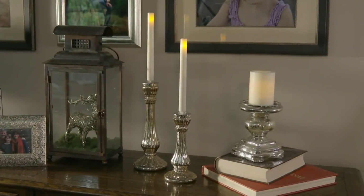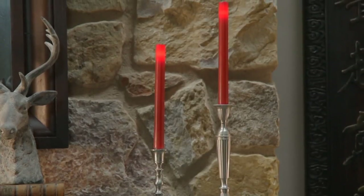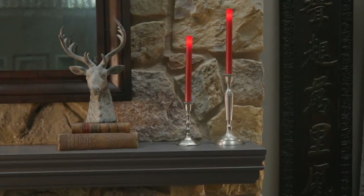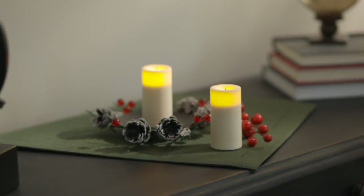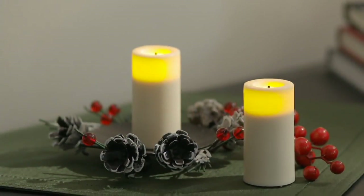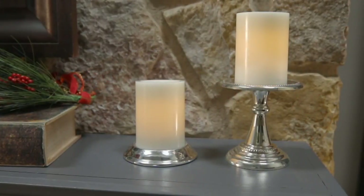The timer means it'll go on every night automatically. You don't have to go out in the cold to light a candle, and you don't have to worry about it burning the top of the jack-o'-lantern or becoming a fire hazard if somebody knocks it over.